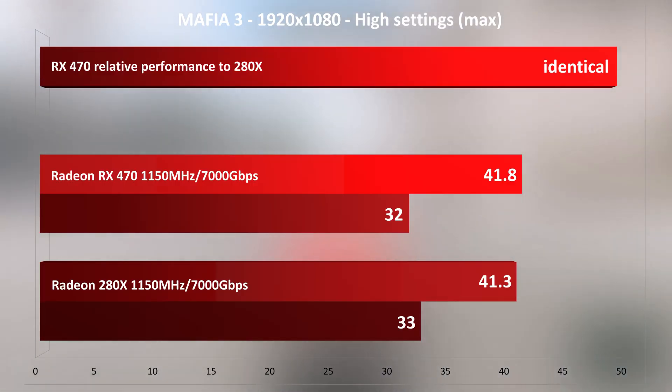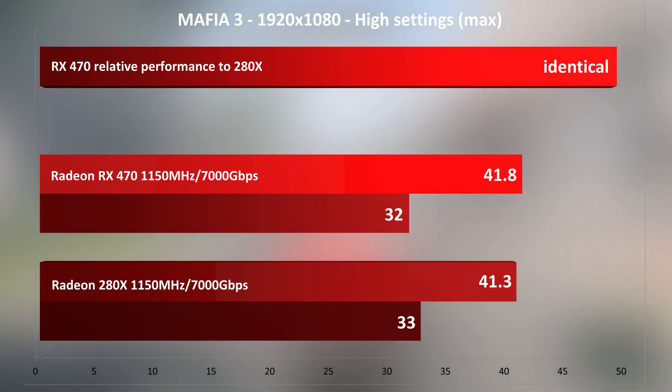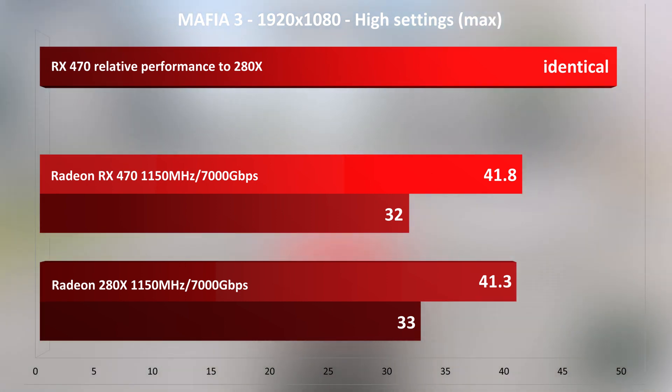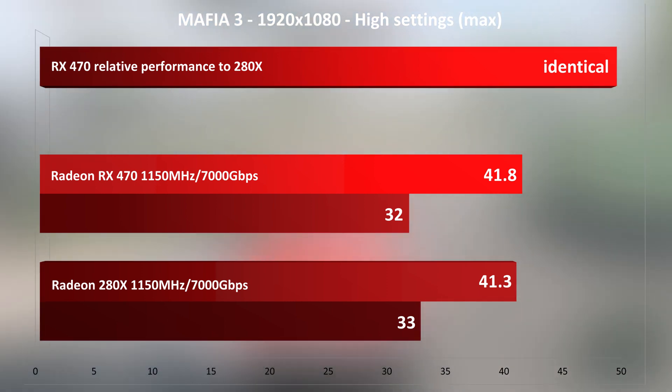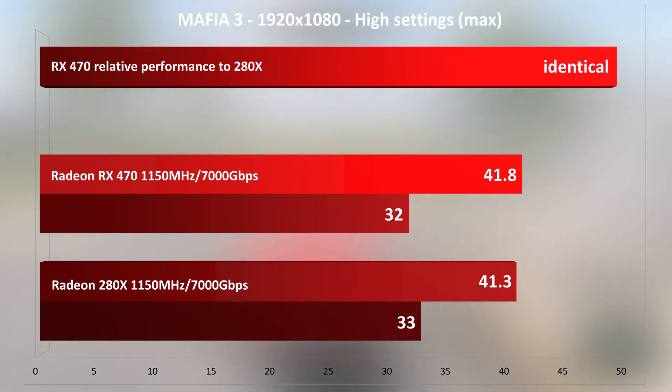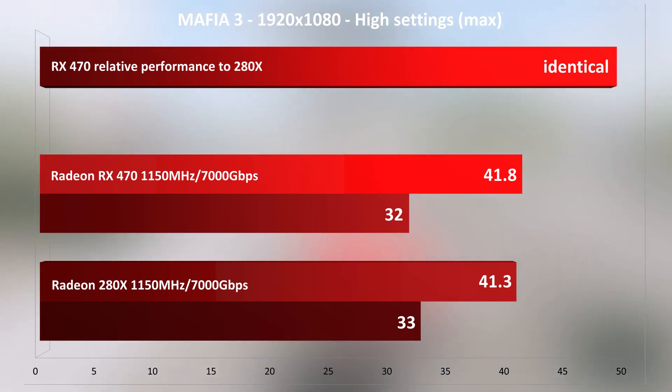Mafia 3 may not be the brightest example to test in, since it still has a lot of problems even after patches have addressed some of them. It doesn't seem to scale better with Polaris, showing 0% difference between the cards. This is most probably the game's fault, since every other game I've tested showed at least a 10% increase in performance for Polaris. But it is what it is, and these are the results.